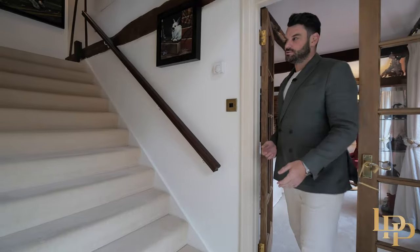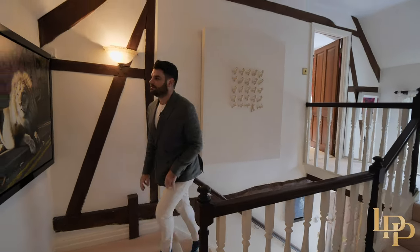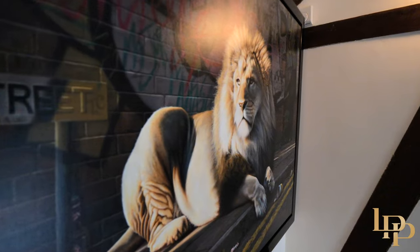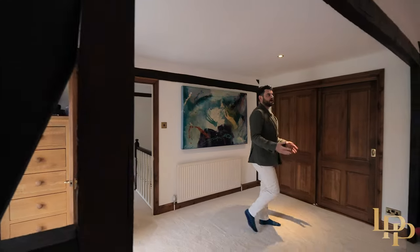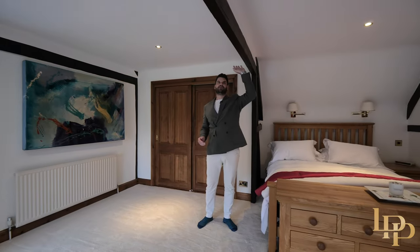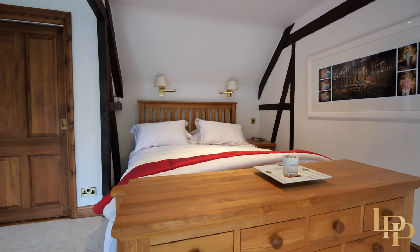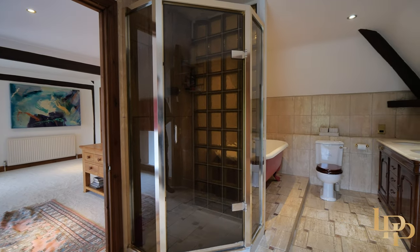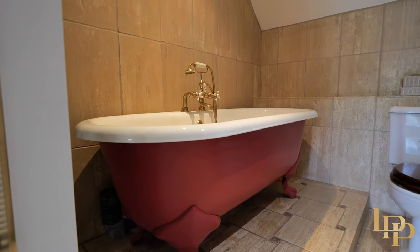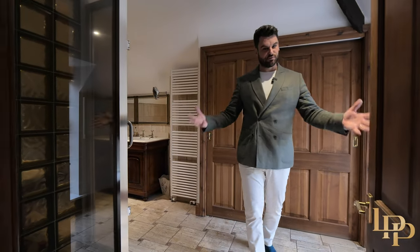Coming back through the main lounge, I'll take you to the first floor — we've got four bedrooms up here. I love this principal suite; being a previous carpenter I really appreciate the exposed beams. It definitely feels like a farmhouse but not one that needs renovating or modernization — it's perfect as it is. I love the en-suite bathroom: freestanding bath, double sink, nice shower. And again, views of the gardens with a gorgeous pond out there.